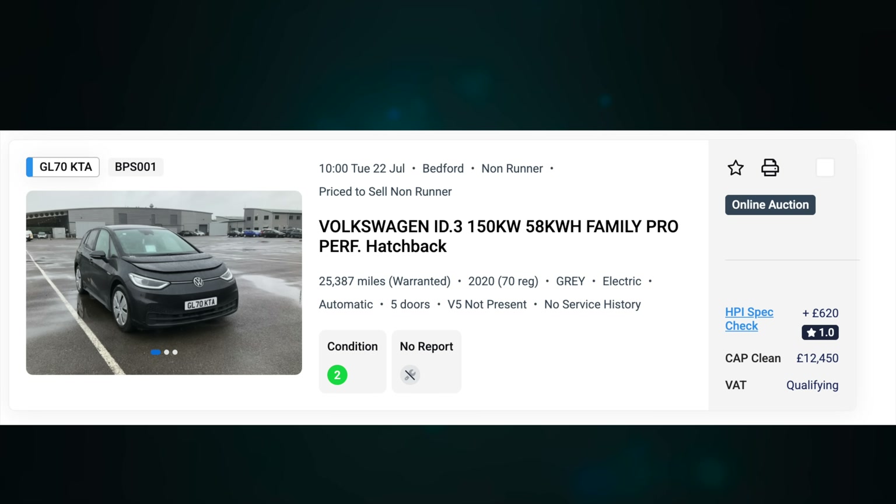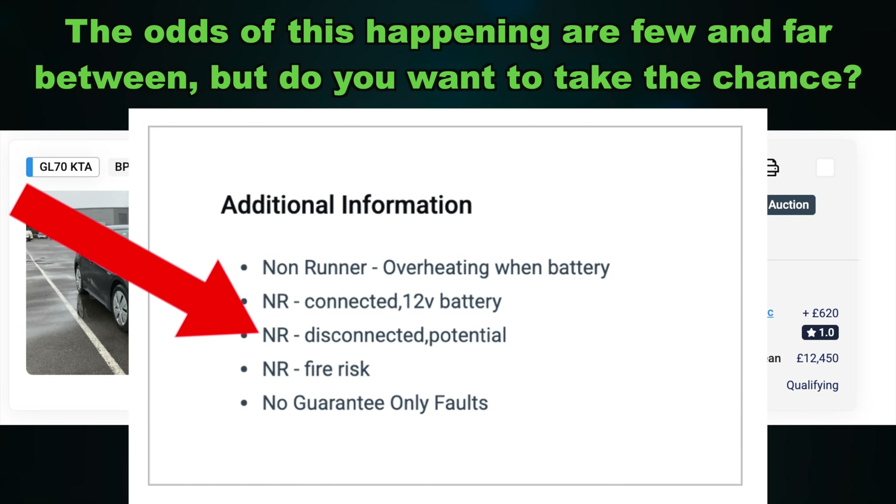I'd like to intervene in this story, because this is a car I saw sold at auction a few weeks ago — and then I noticed the vehicle had been returned and is for sale again. This time it has additional information: non-runner, overheating when battery connected, 12-volt battery disconnected, potential fire risk. It's not just the financial impact that can be devastating — it's the consequences. This vehicle is a fire risk as soon as you connect the battery. Imagine not knowing that before you bought it. Battery state of health tests are imperative. In my opinion, they are a matter of life and death.